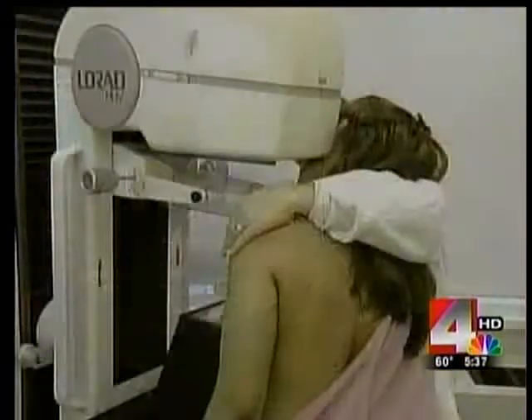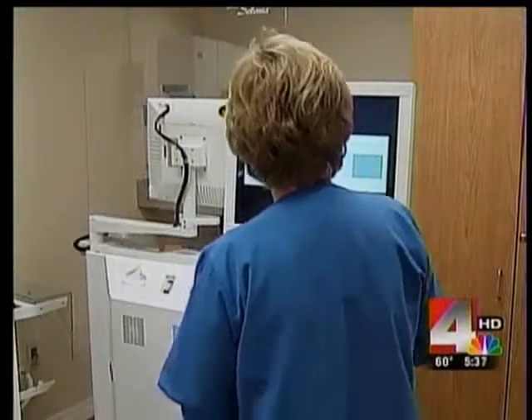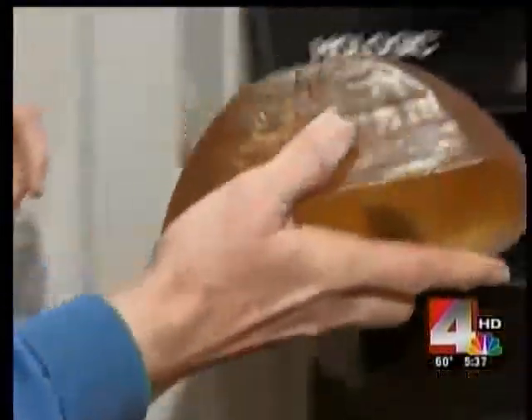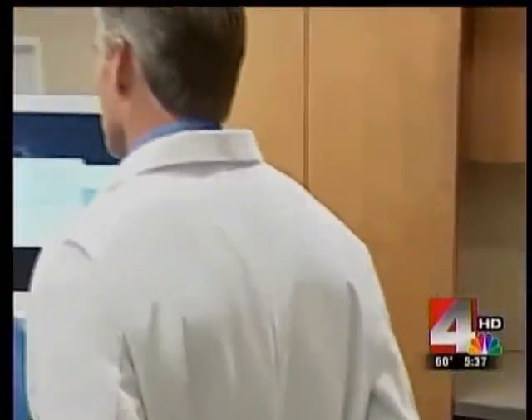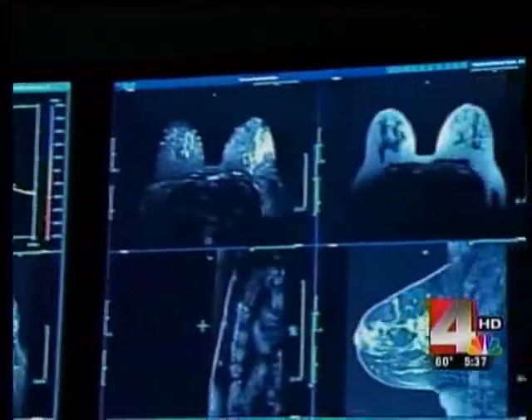Early detection is key to fighting and surviving breast cancer. Dr. Lafferty says with more advanced imaging, cancers are being found at a smaller size and earlier stage. After her mammogram, Joy has peace of mind. It was like a heavy weight was lifted off my shoulders. It was nice to see what they were doing and the size of it — they pointed out what was on the screen, and you could look at it while they were doing it all. It was nice to have the answer right then and there.